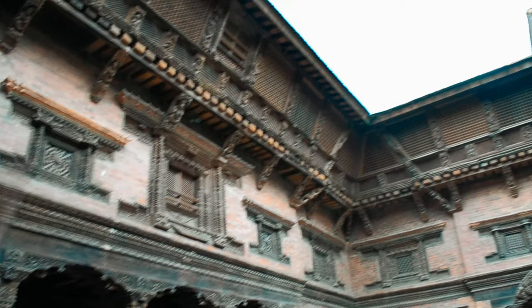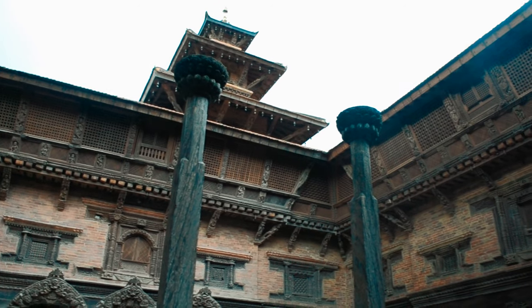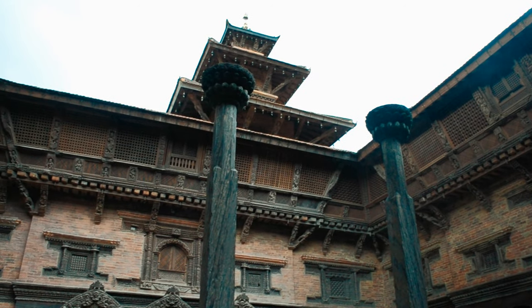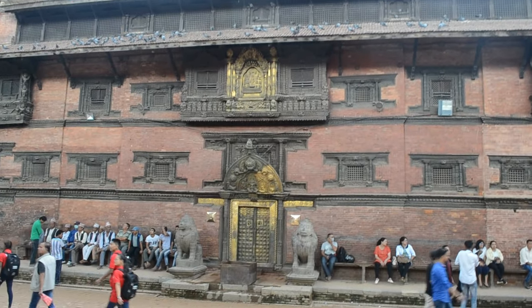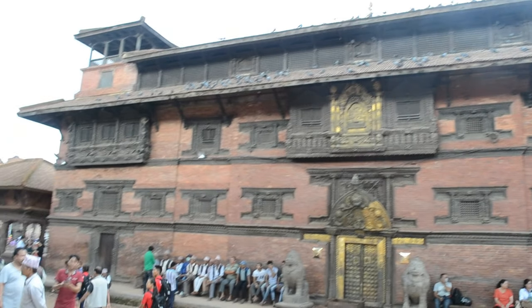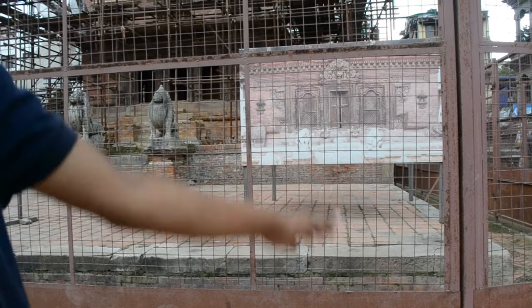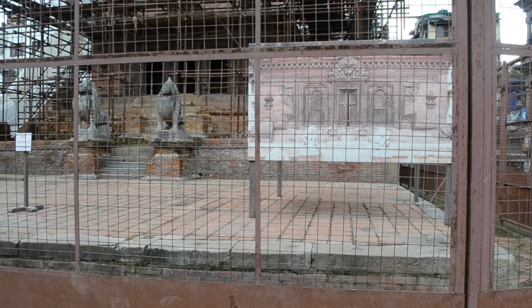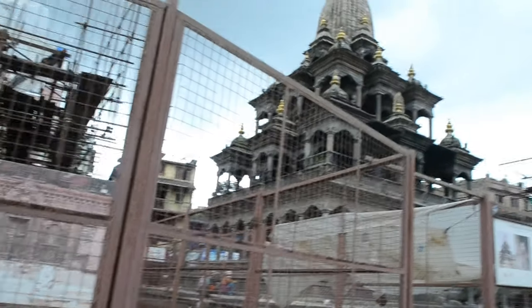The Malla dynasty had a similar trajectory. The peak period was around the 16th century, meaning economic affluence. During this peak period the Malla kings constructed a number of palaces, courtyards, temples and other buildings. One particular king, Siddha Narasimha Malla, developed most of these palaces, structures and temples. There were several contributions from previous kings as well.